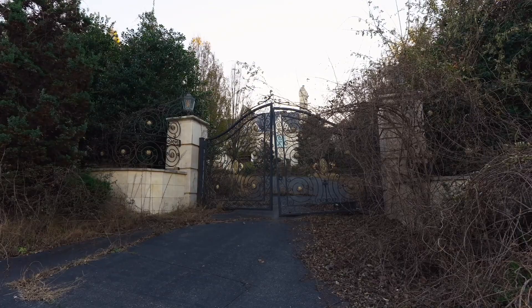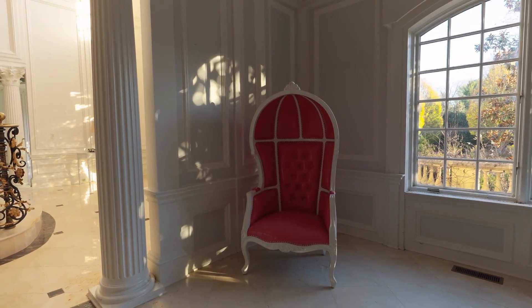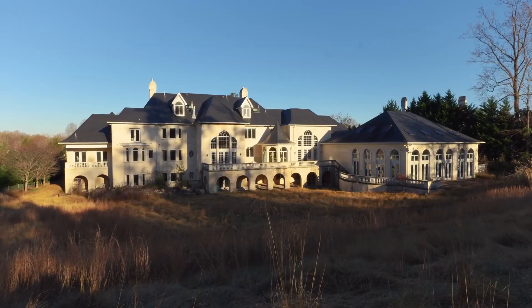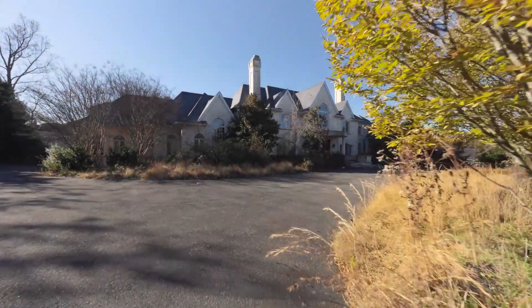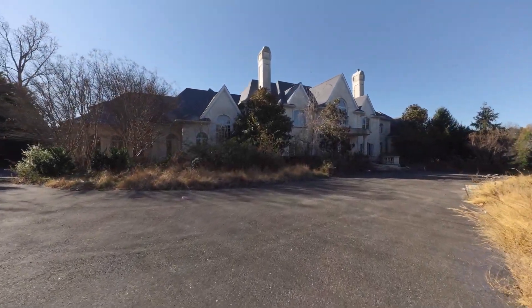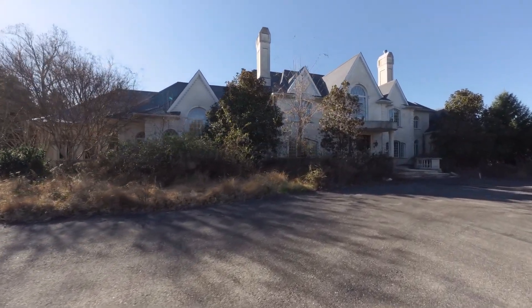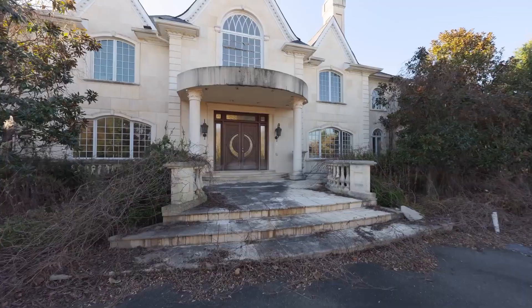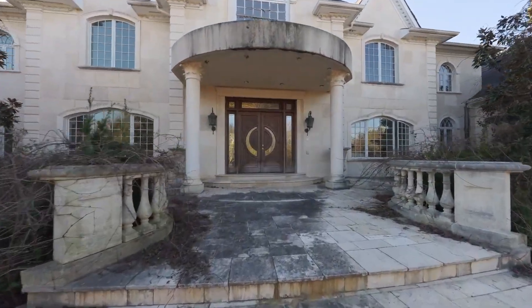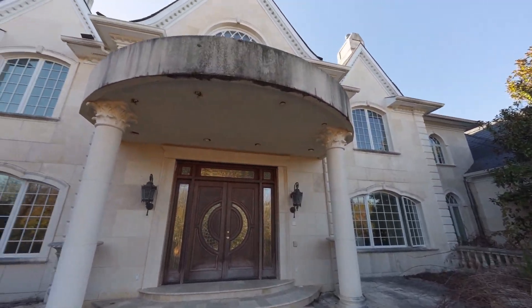Beyond the physical grandeur, this abandoned mansion becomes a story of shattered dreams, financial despair, and the resilience of a family facing adversity. The story begins within the mansion, starting with the grand foyer. A stunning marble staircase graces the entrance — its intricate brass details are a testament to the exquisite attention to detail in its design. Astonishingly, even after six years of neglect, the mansion's floors remain remarkably clean and well-preserved, offering a glimpse of its former glory.